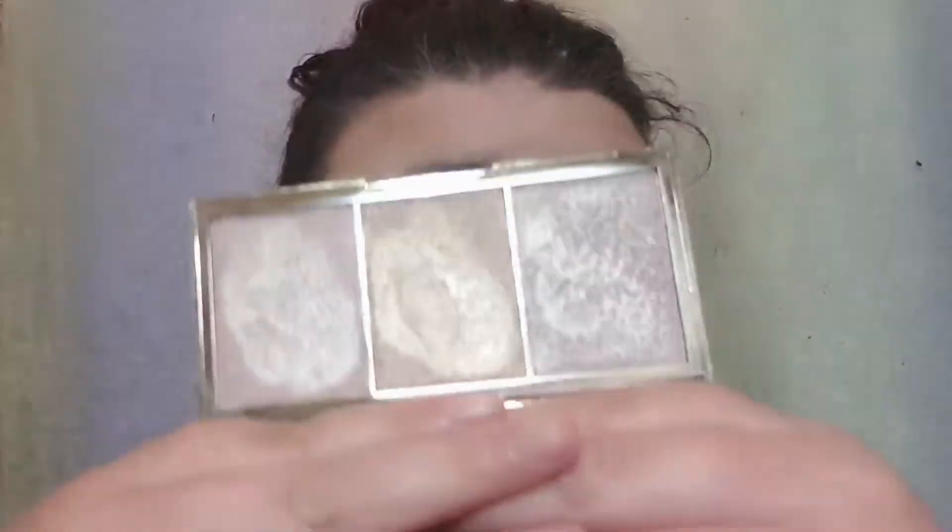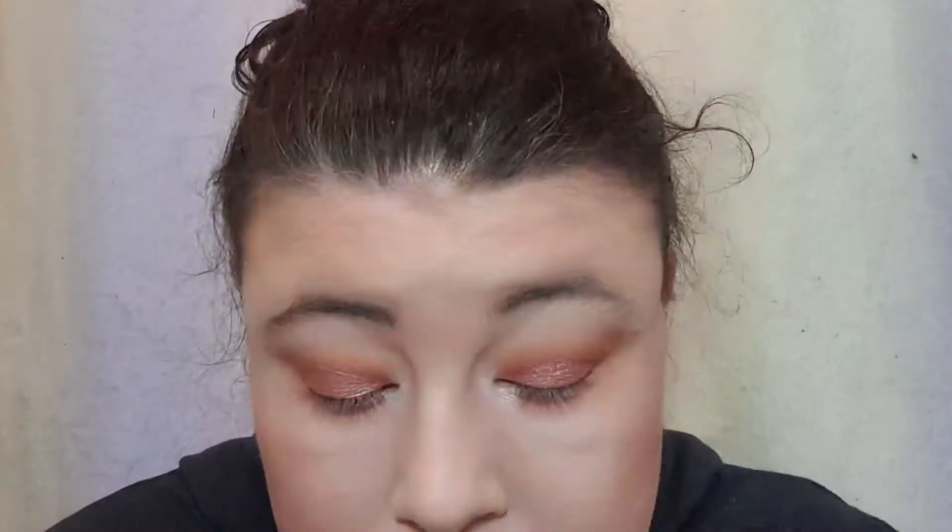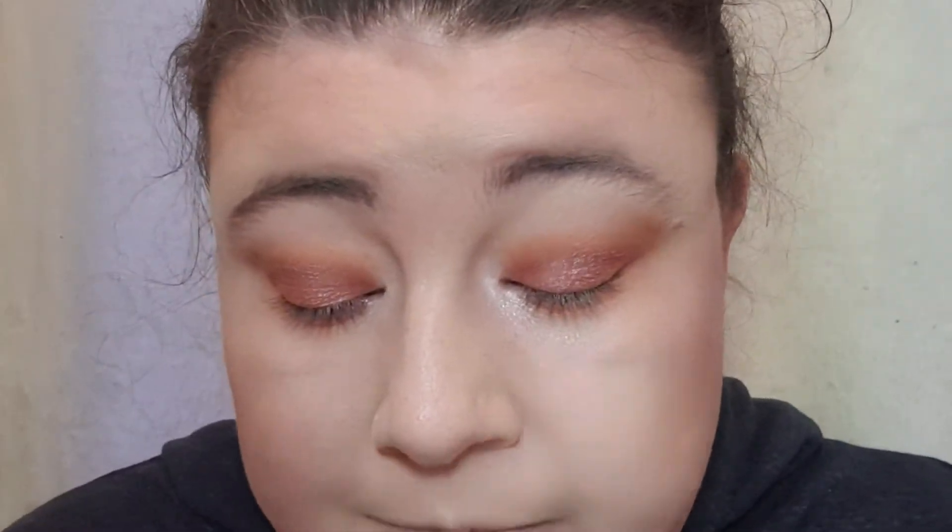For highlighter I'm going to go in with their Glow Your Way Illuminator Palette — how beautiful are they? They do honestly some of the best highlighters in the drugstore in my opinion. I'm going to use this Flower Beauty concealer brush but I use it as a highlighter brush. If you get anything out of this video, this is a beautiful highlighter palette you need. Not glittery at all, just a really pretty reflective highlighter. I'm going to take the rose gold color.